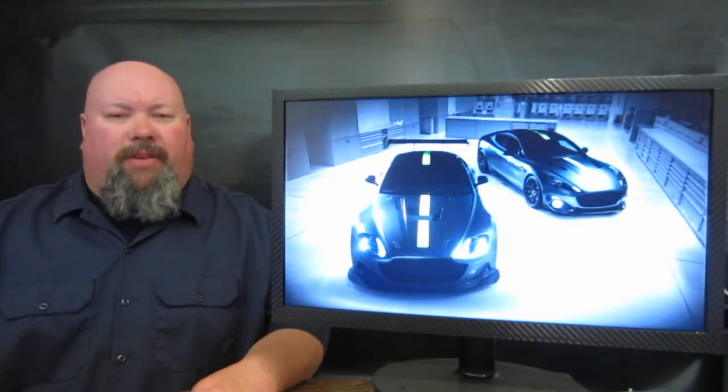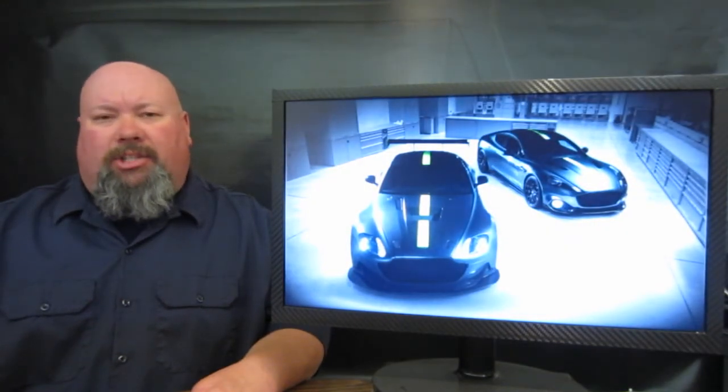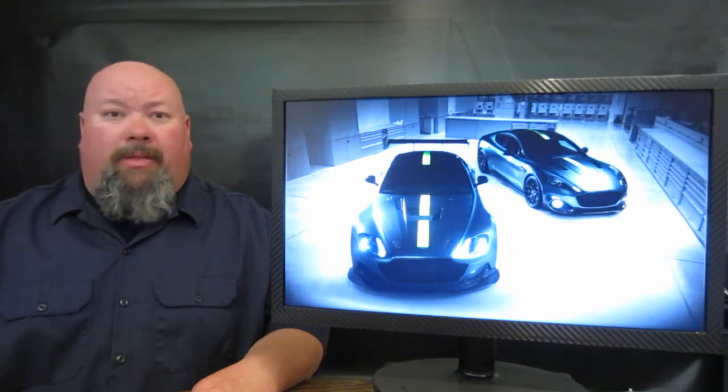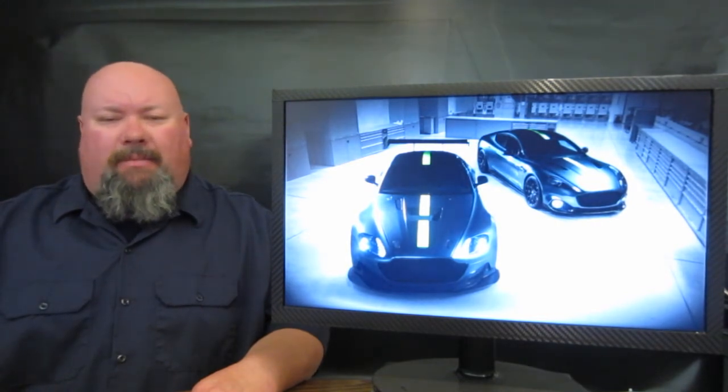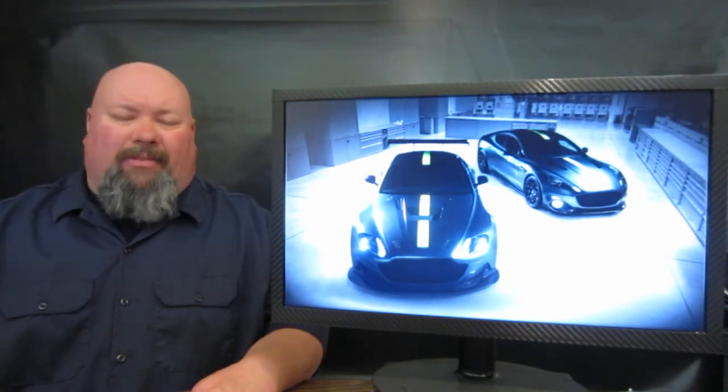Next up on the list, a new range of vehicles was shown off at the Geneva Motor Show from the folks over at Aston Martin. It's going to come in the form of a program called AMR, a.k.a. Aston Martin Racing, which is going to be a subsidiary of the Q organization, which is a customization group inside of Aston Martin.